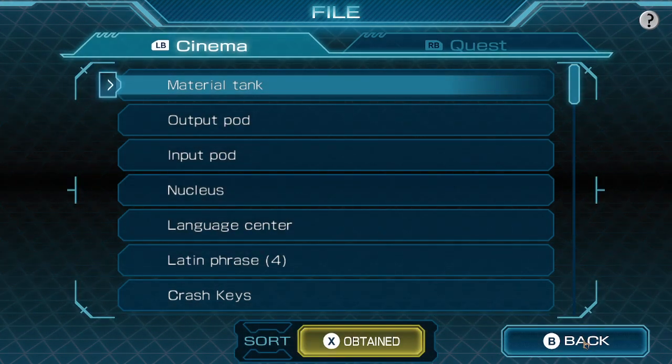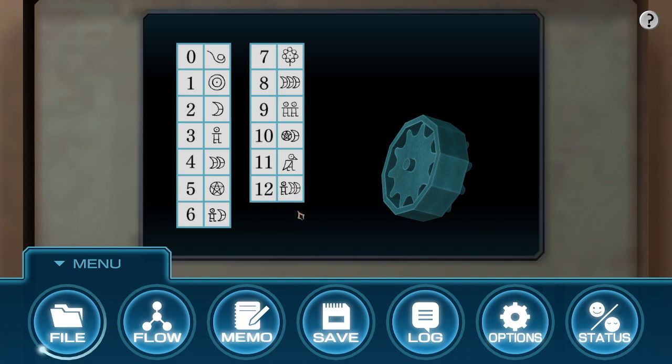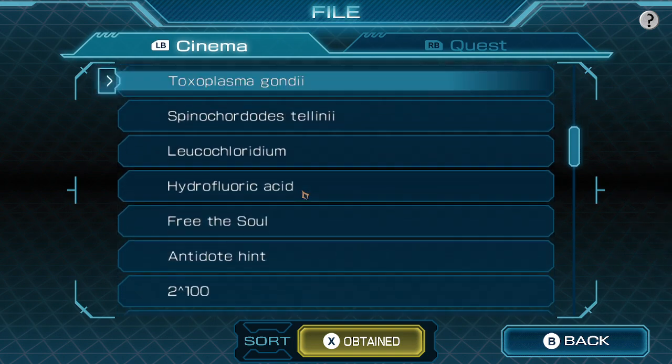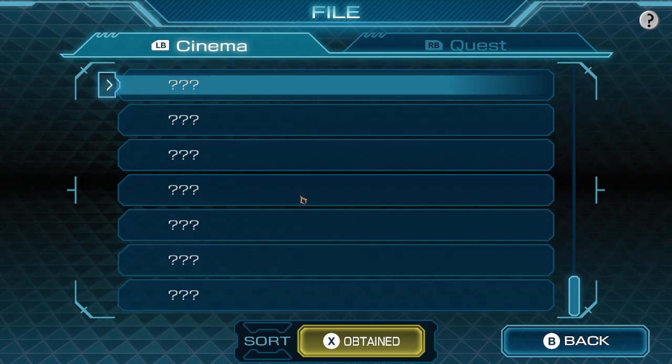Some of those words are very hard. Anyway, back to this. That is all of them, isn't it? Yep.